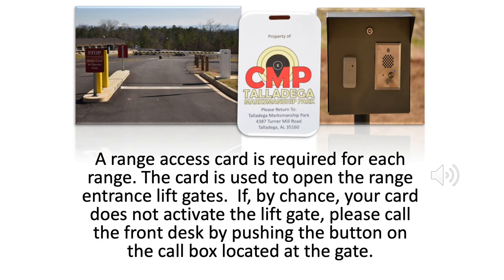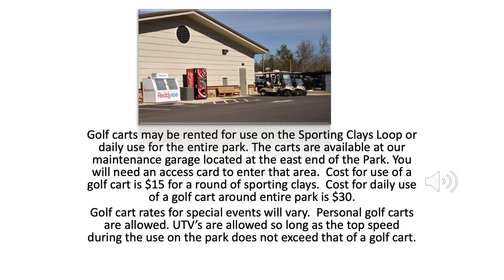A range access card is required for each range. The card is used to open the range entrance lift gates. If by chance your card does not activate the lift gate, please call the front desk by pushing the button on the call box located at the gate. Golf carts may be rented for use on the sporting clays loop or for daily use for the entire park. The carts are available at our maintenance garage located at the east end of the park. You will need an access card to enter that area.